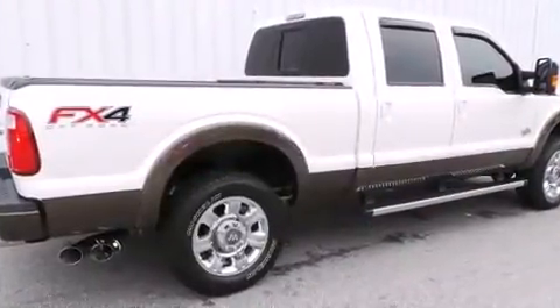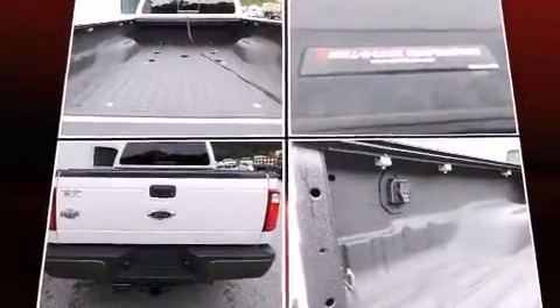Top features include a split folding rear seat, front and rear reading lights, a tachometer, variably intermittent wipers, a rear step bumper, a trailer hitch, and much more.